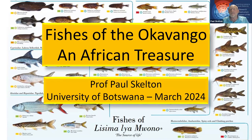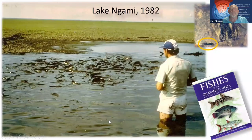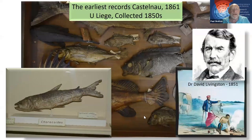Thank you, Johan. Good afternoon, everybody, and thank you very much for your time, for coming to listen to me. I hope you enjoy what I've got to say about the fish of the Okavango, which is really an African treasure to be conserved and treasured for what it is. I have had a long association with the Okavango, starting way back in 1982 or thereabouts, when we visited Lake Ngami. My first slide shows the mud pool that was then Lake Ngami drying up, and my first encounter with the fishes of the Okavango.